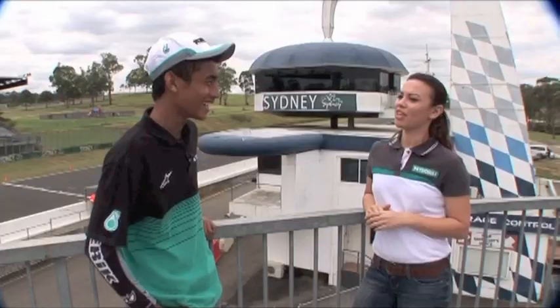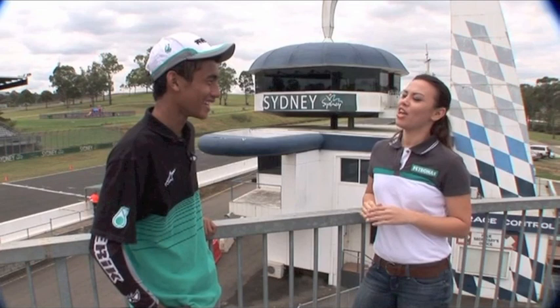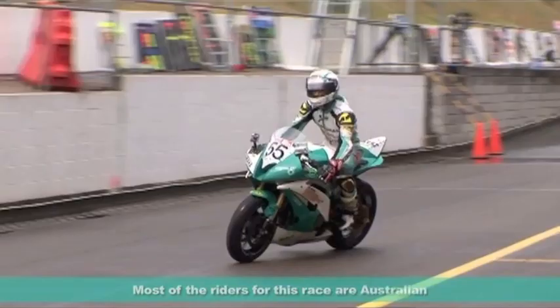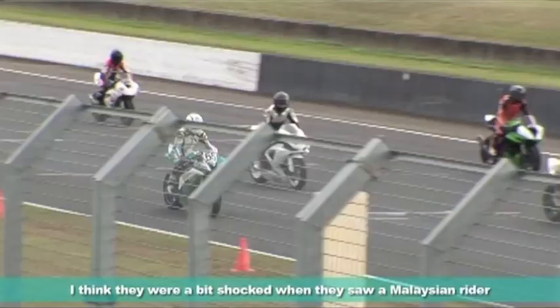You've had five podium finishes so far in this Championship. How does it feel being a relatively unknown rider and having people in Australia take photos and ask for your autographs? Most of the races have many people in Australia, and maybe they were a bit surprised that I was a rider from Malaysia. From there, I was able to represent Malaysia and I was very proud of the podium.